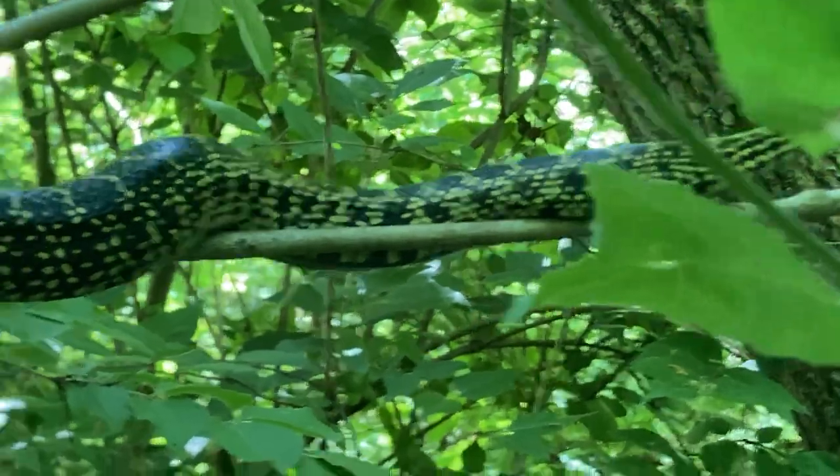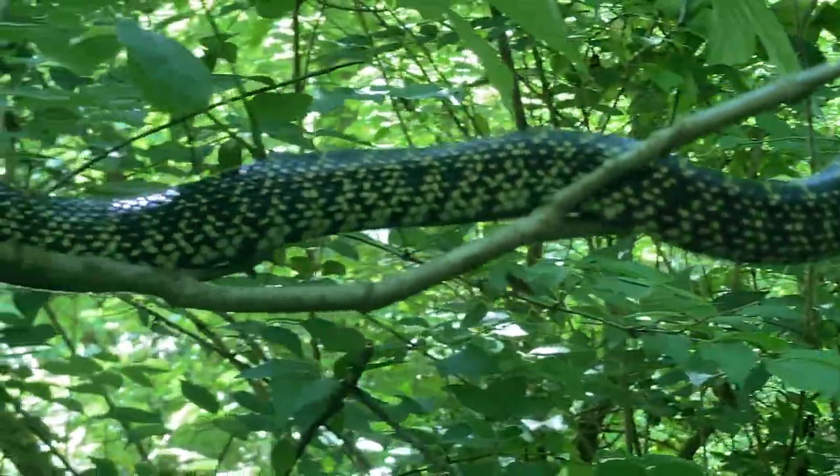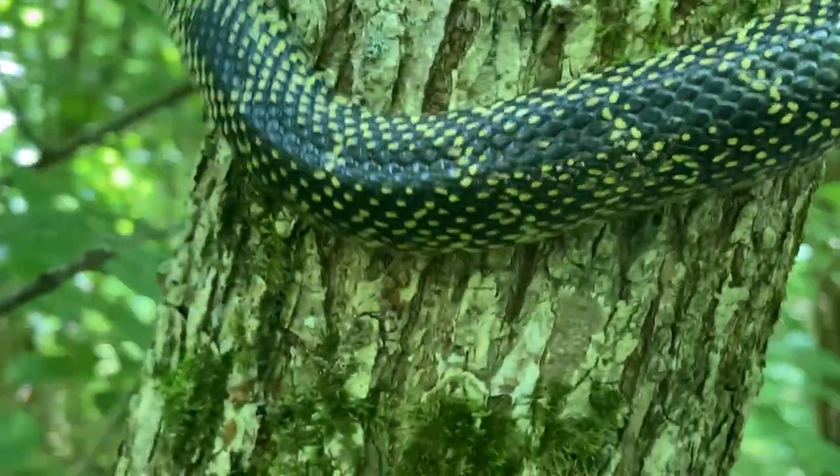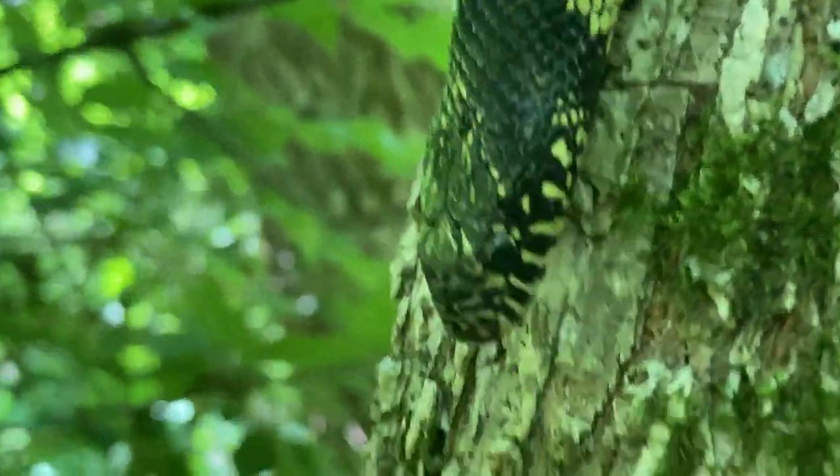They defend against predators with musk and by rattling their tail to imitate a rattlesnake and scare you off — but again, non-venomous. It makes a rattle noise when rattling in the leaves.